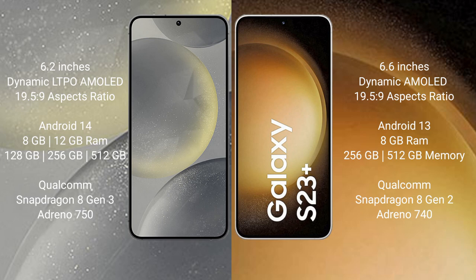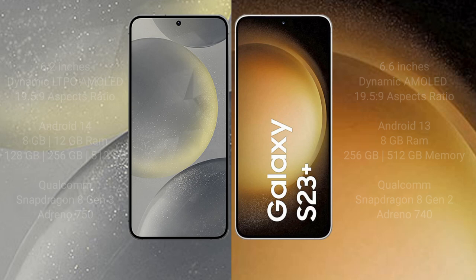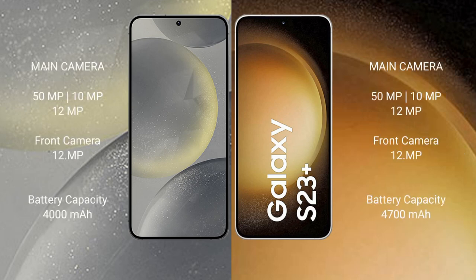The Samsung S24 features a triple rear camera setup: 50MP plus 10MP plus 12MP, and a 12MP front camera. The Samsung Galaxy S23 Plus also features a triple rear camera setup: 50MP plus 10MP plus 12MP, and a 12MP front camera.